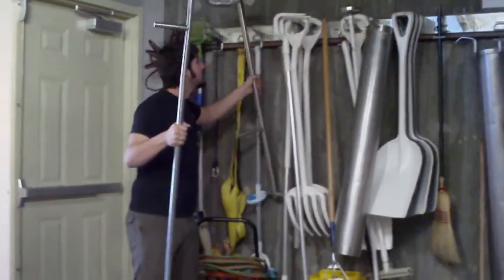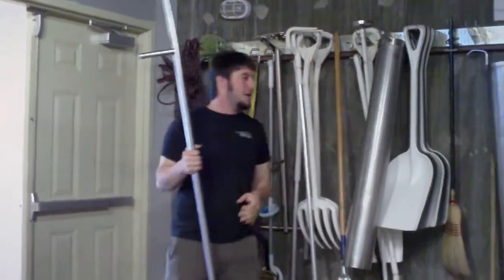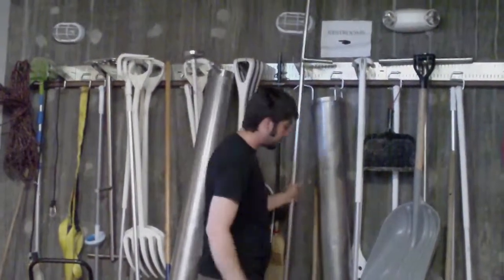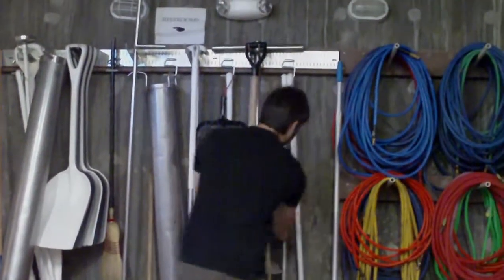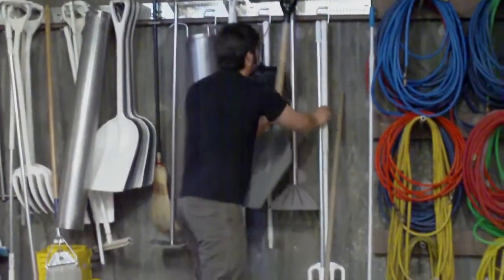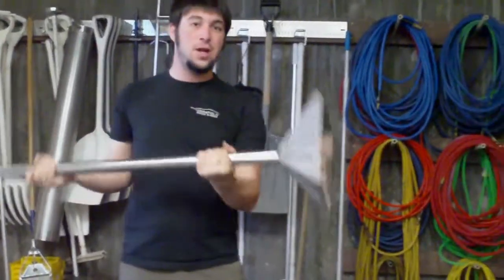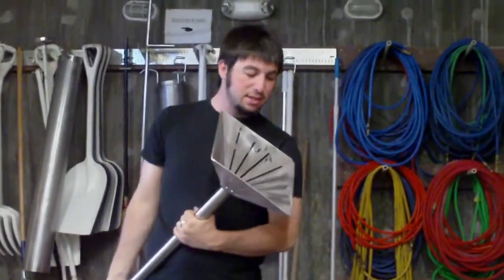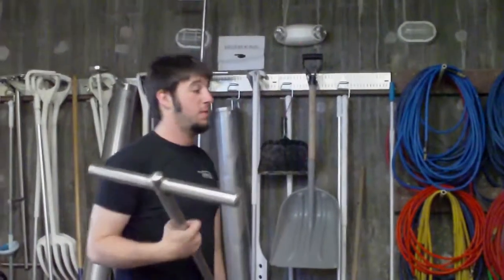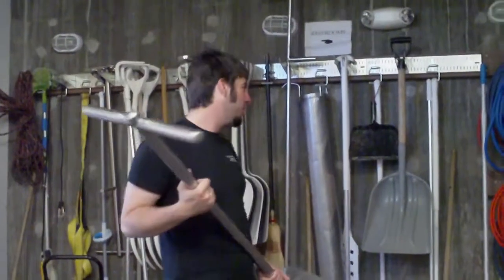We've got several of these feet — this one, this one, and this one. Everyone's got their personal favorites; I like that one better. Here's another one but we don't really ever use that one. They just come in different configurations — there's no single right way they should look. There's actually a wide selection of different kinds of feet available on the market.